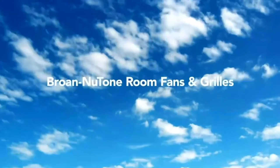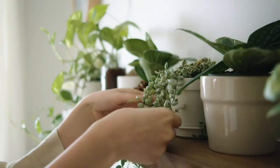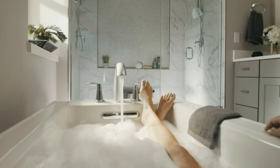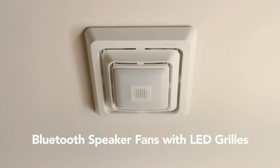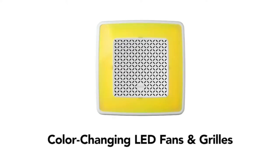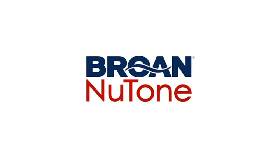Brone Newtone room fans and grills — delivering fresh air with impressive ventilation, while adding just the right design touch. Brone Newtone ventilation fans and grills have the power to improve the air while offering unrivaled features. We're creating smarter, innovative vents like humidity sensing fans, antibacterial light technology, and grills with Bluetooth speaker technology. We also cater to every design need with options like recessed lighting fans and multi-color LED fans. At Brone Newtone, we're improving indoor air so every day people can come home to fresh air.